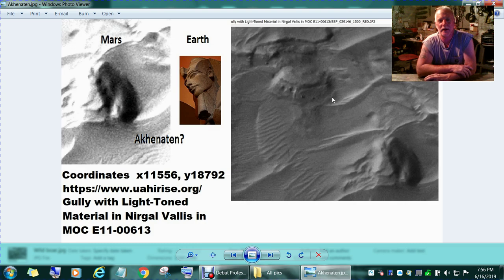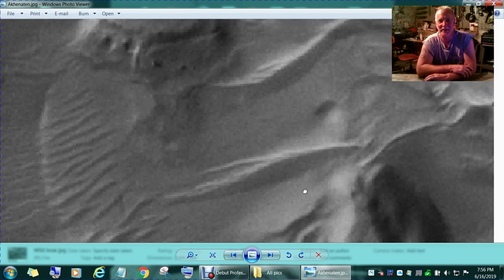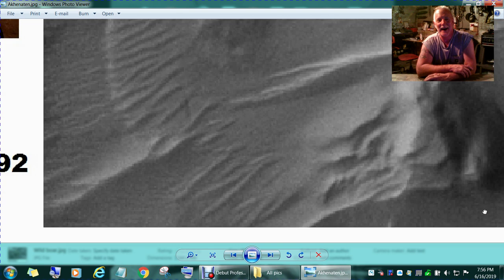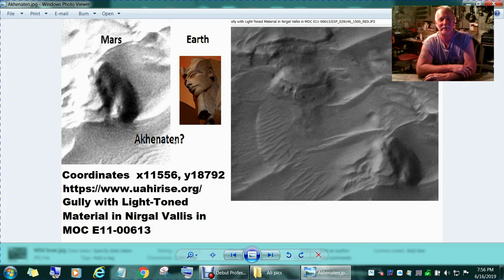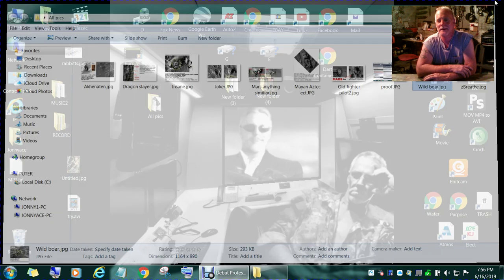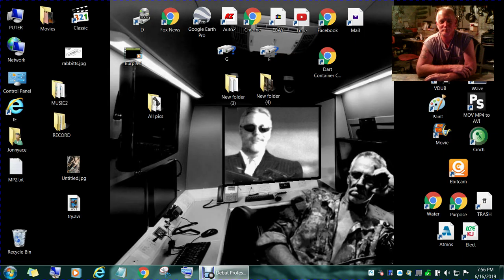We're back to Akhenaten and that spaceship-looking thing — he's right there. It looks like a big thumbnail. I don't know — I didn't make this stuff, I just ran across it. I'm going to end this video. I hope I'm not wasting your time. Everybody take care, please enjoy — bye bye.